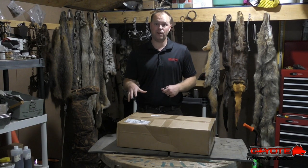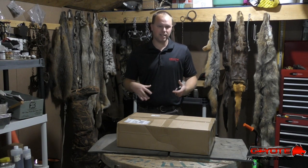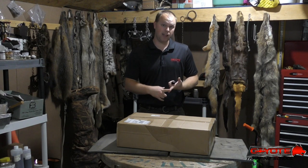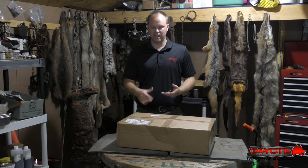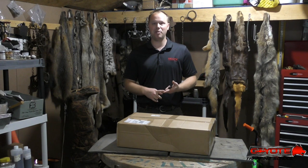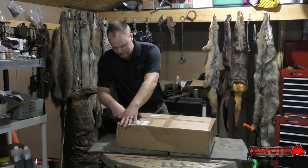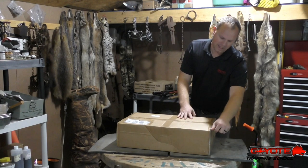I'm fixing to open it up - I'm pretty pumped. My wife killed her first buck this year so I sent that hide off too, hoping we can do something with it. I sent some beaver tails to get tanned, and of course the snapper turtles I'm really excited about. When the guy called to tell me my stuff was shipping, he said I was going to be really, really happy with those snapper turtle leathers.